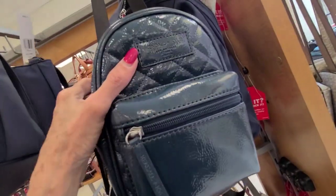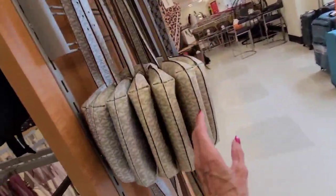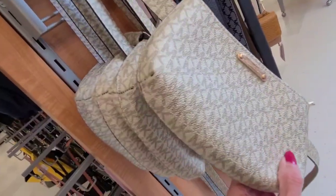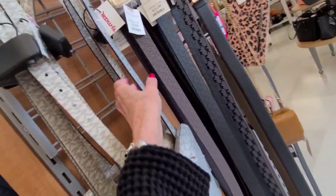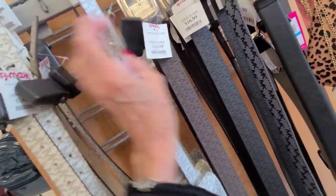What's this? Kendall and Kylie — $20. What's this? Michael Kors — and that one is $25. They have belts here — all Michael Kors belts for $17.